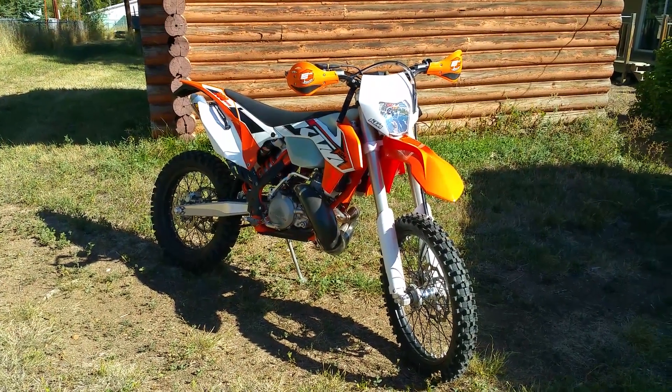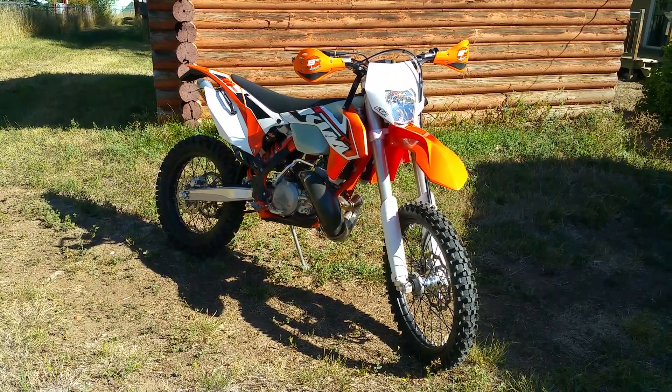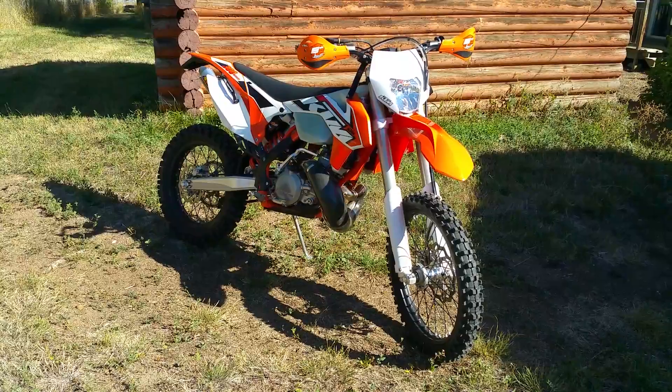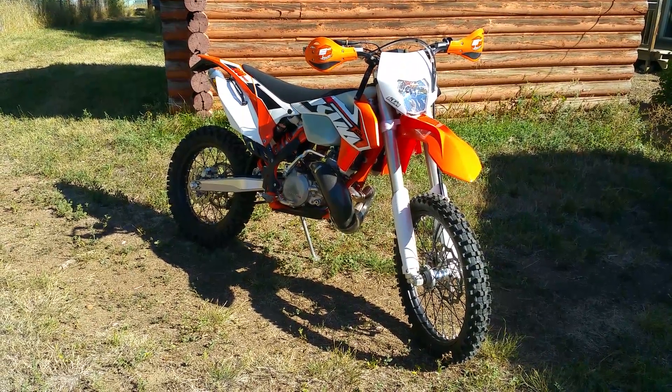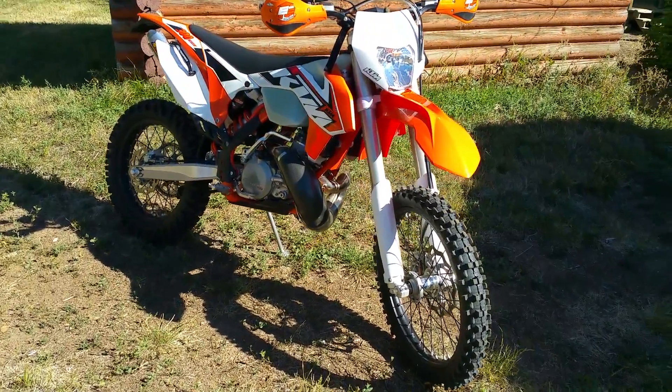Hello YouTube. I just thought I'd share a 2015 KTM 300 XCW. I picked it up about three weeks ago and did a few things to it. Really enjoying it for mountain riding — there's a lot of enduro going on.